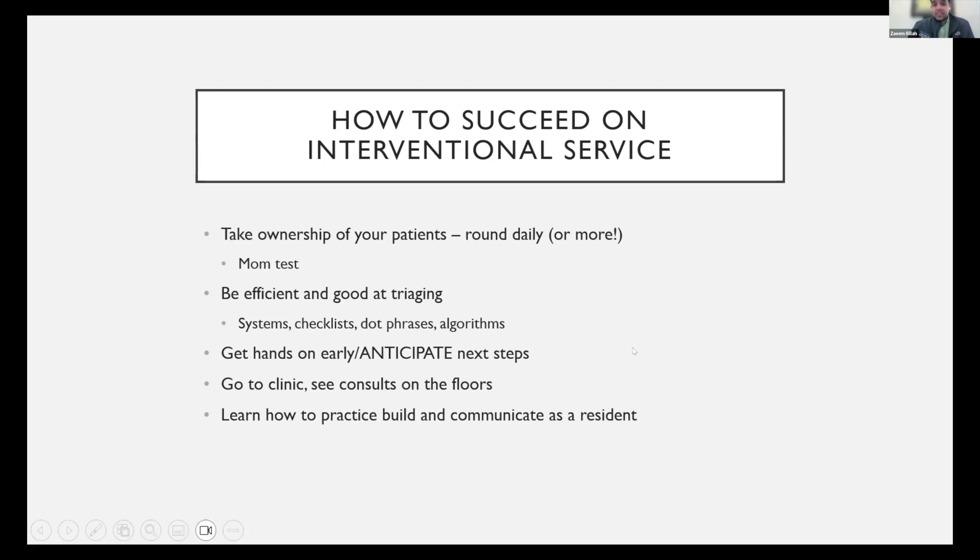Go to clinic and see consults on the floors. Being on the interventional service is not just operating, pre-opping the next patient, and repeating that cycle. Break it by going up to the floor, seeing some consults, making decisions to get patients on your table — or deciding that maybe you're not the right thing for a patient and they need something else. And lastly, learn how to practice, build, and communicate as a resident. Close the loop with whoever sent the patient to you and build a practice. You can get referrals as a resident.